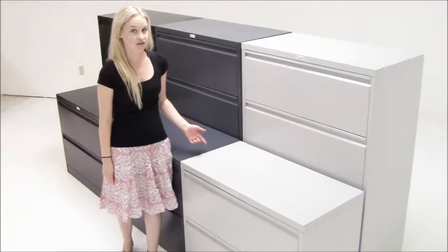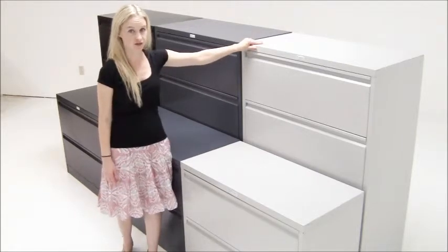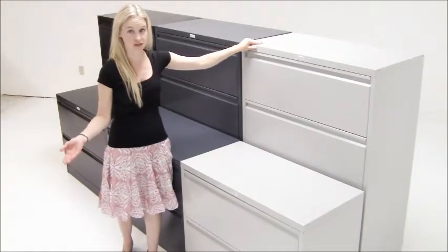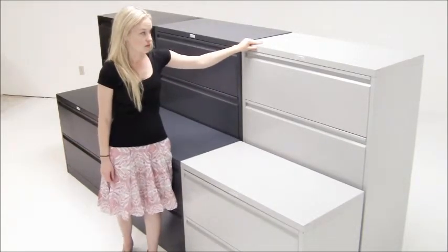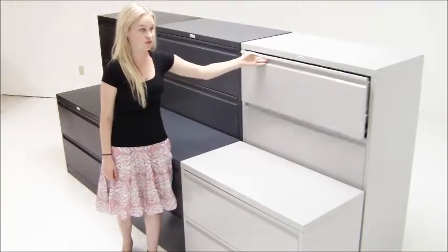Our non-locking steel lateral files are really well-built. There is a counterweight in the back of the file for resistance against tipping. A really good feature on these files are the full-extension ball-bearing drawer slides, so they'll roll nice and smooth.